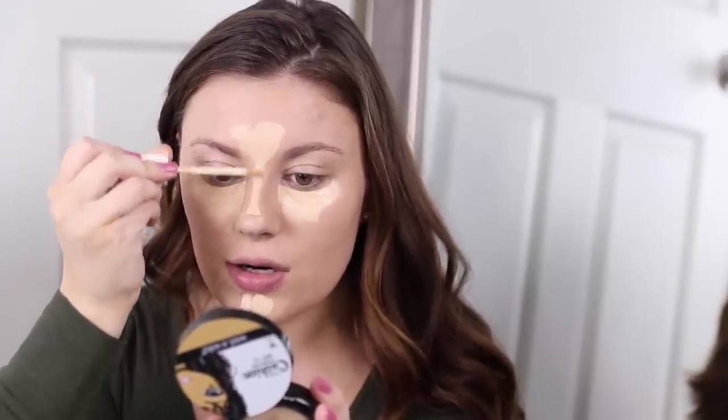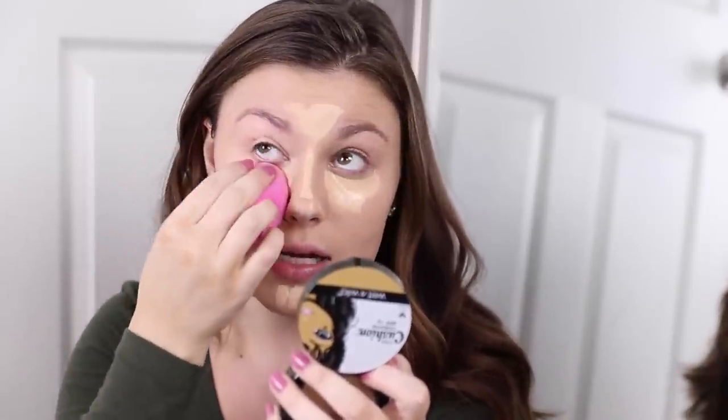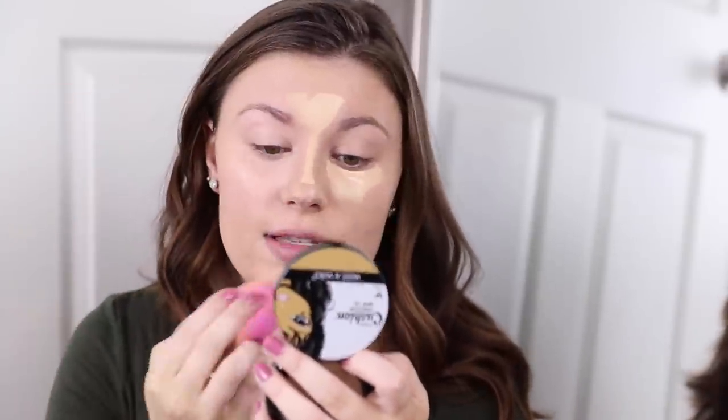I'll go in with concealer. I really love the Flower Beauty Light Illusion Concealer as a go-to — it's really nice. Everything in this video will be linked in the description box, so if you want to pick up any of these items you can find them there. Just a note: those are affiliate links, so I do get a small commission, but it helps me keep making free content for you guys. I really appreciate when you shop through my links.